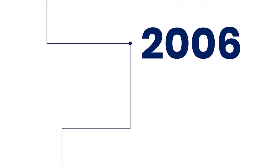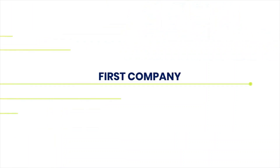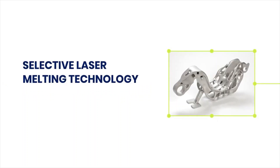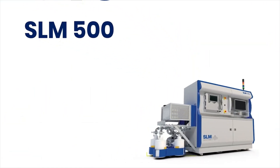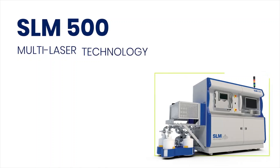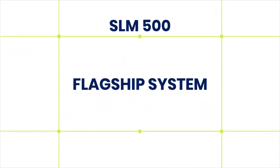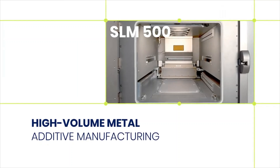In 2006, SLM Solutions was the first company to successfully process aluminium and titanium with selective laser melting technology. In 2013, SLM Solutions released the SLM 500. With its multi-laser technology and automated powder handling, it became the flagship system for high-volume metal additive manufacturing.